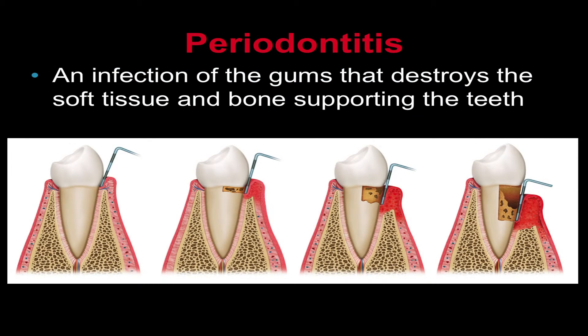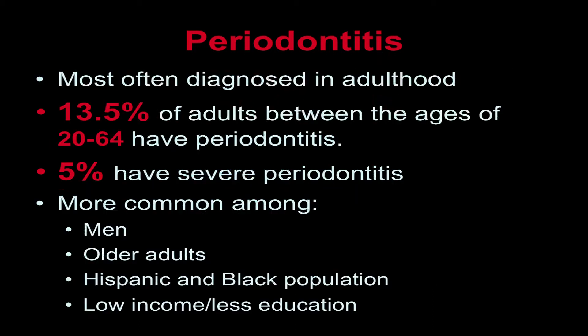Periodontitis is an infection of the gums that destroys the soft tissue and bone supporting the teeth. In its early stage, known as gingivitis, the gums become red, swollen, and prone to bleeding. In advanced or severe cases, teeth may become loose or even fall out. Periodontitis is most often diagnosed in adulthood. About 13 and a half percent of adults between the ages of 20 and 64 have periodontitis, of which about 5% have a severe form of the disease.